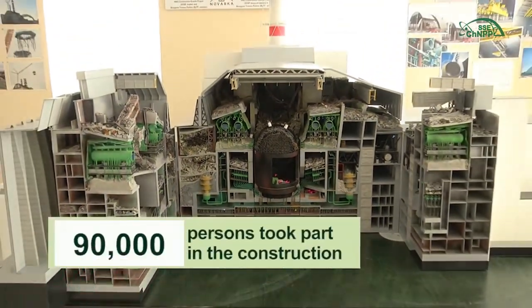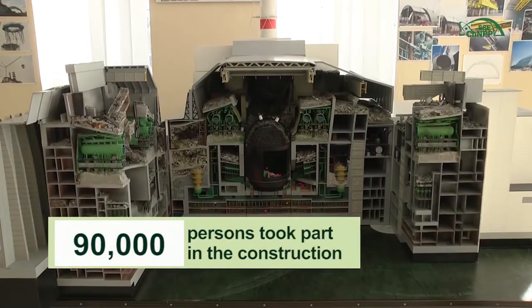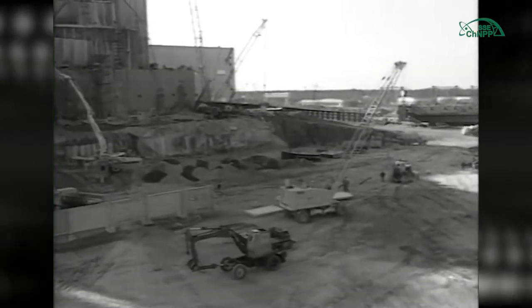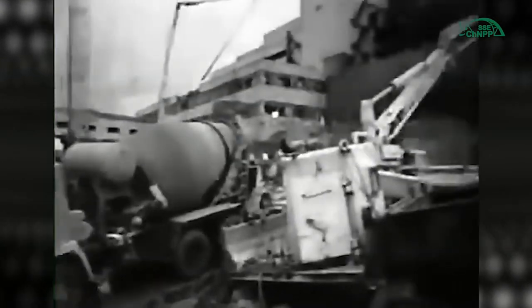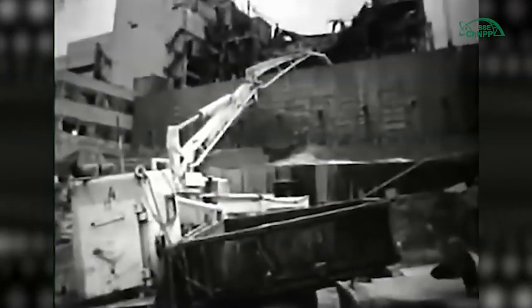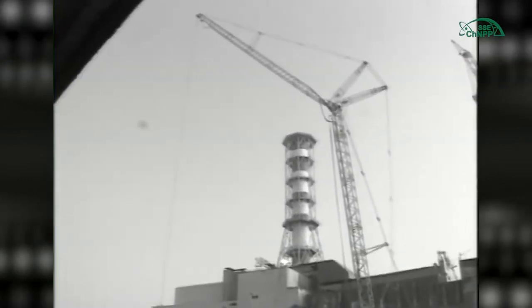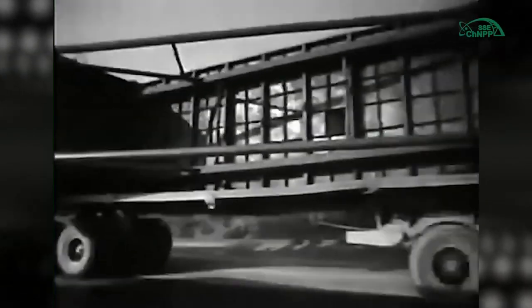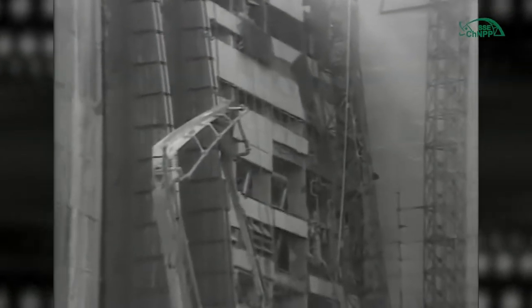More than 90,000 persons were involved in construction of the facility during the first two post-accidental years. The plant's operational personnel, plant's workers, and fire guard were the first at the place of the explosion. These people accepted the heaviest impact of radiation and were involved in the very first, most dose-intensive works on elimination of the accident consequences. These people were well aware of the risks and hazards, and the tasks assigned to them were fulfilled.